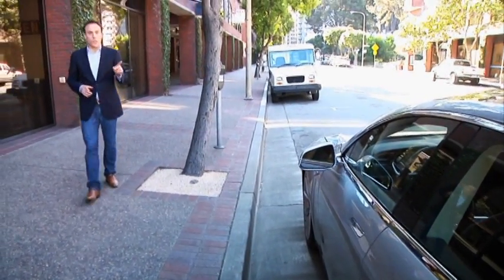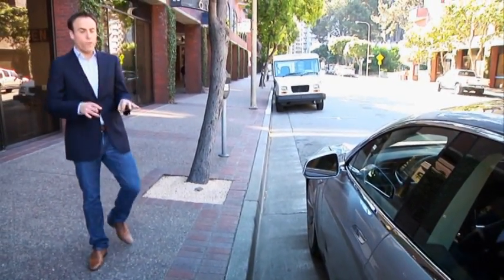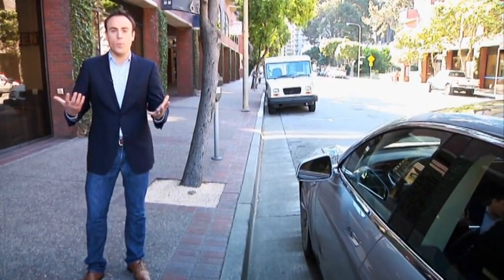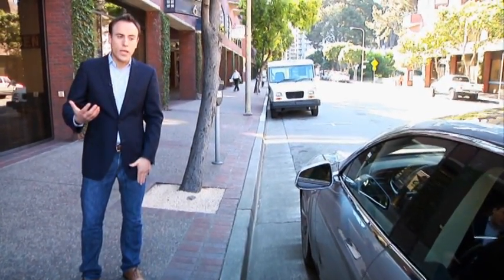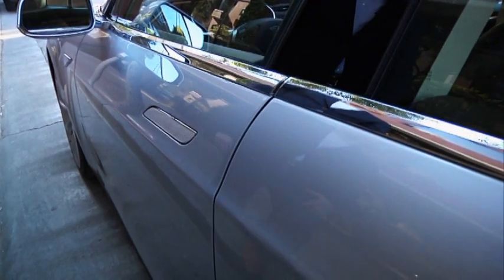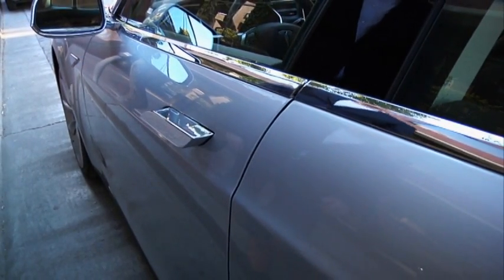One of the software changes you'll notice with the Tesla Model S is that when it first was unveiled, you had to push the handles for them to pop out to open your door. Now on your key, through a sensor, the car knows that you're coming, and as I walk towards the vehicle, the handles come out, and that allows me to open the door.